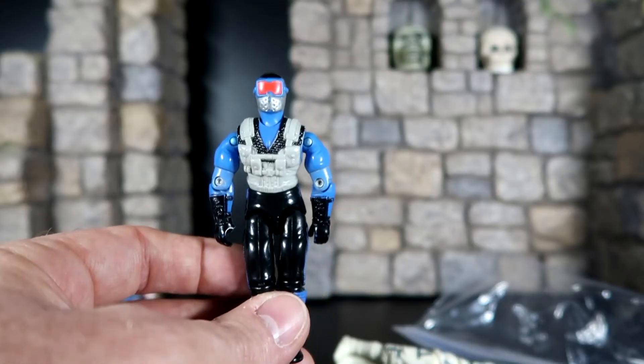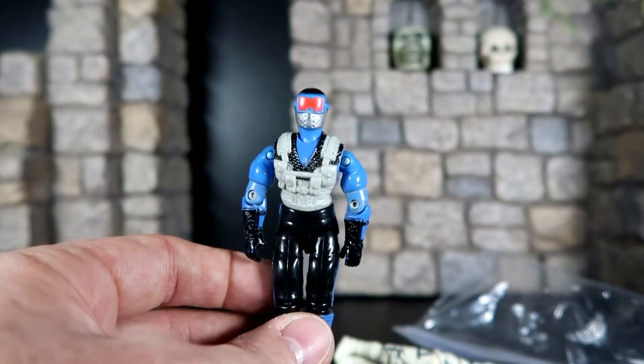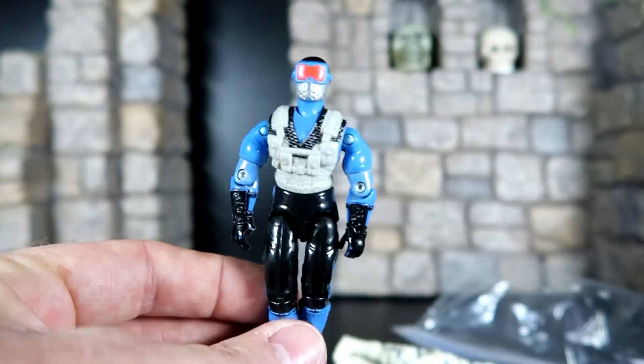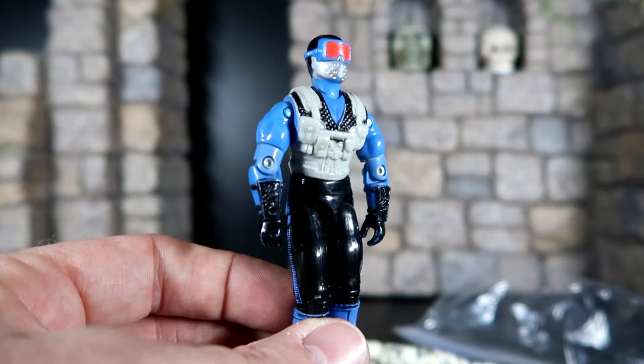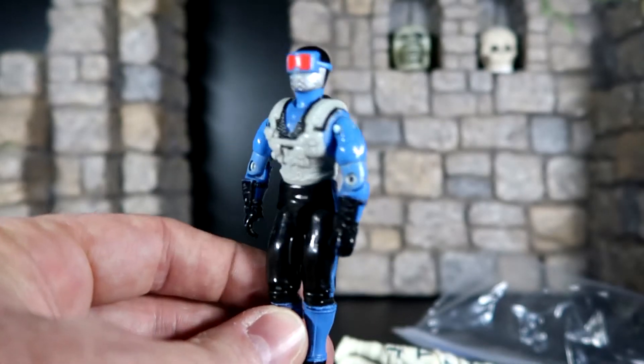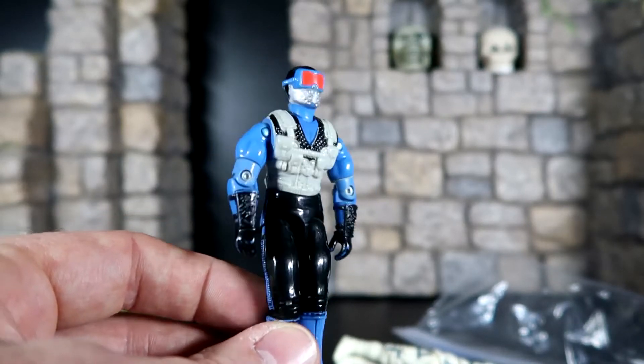Then we got another really cool figure — we have the man himself, Snake Eyes. This is version 4, came out in Series 10 released in 1991 of GI Joe, and this guy is really cool. I'll have to find his weapon. I really appreciate it, man — this guy is really, really cool and I'm glad you sent him to me.